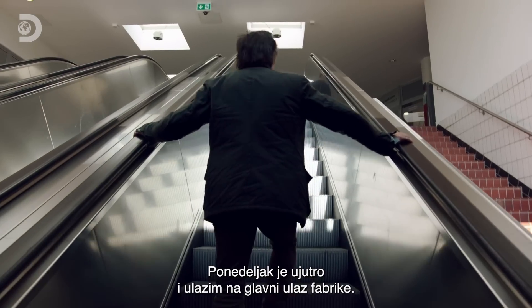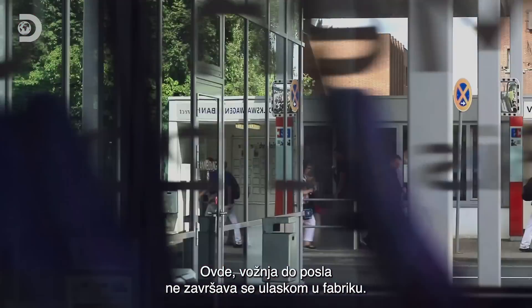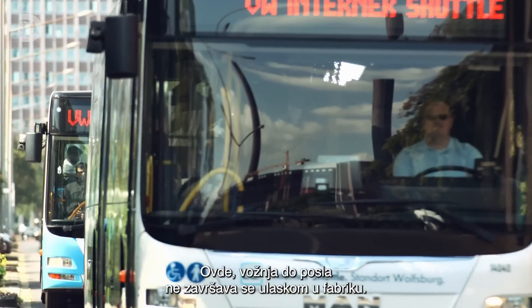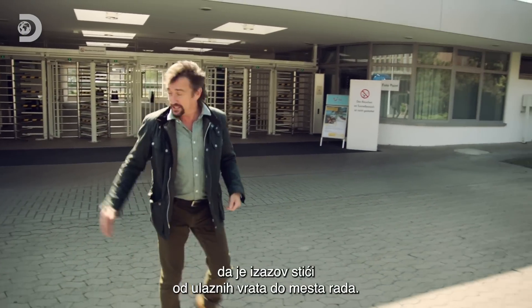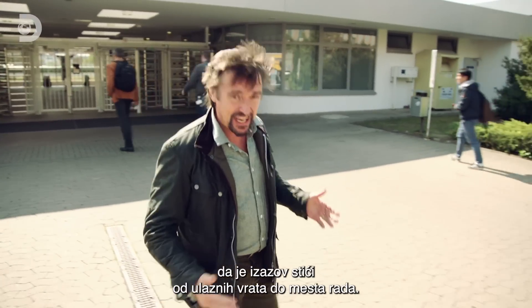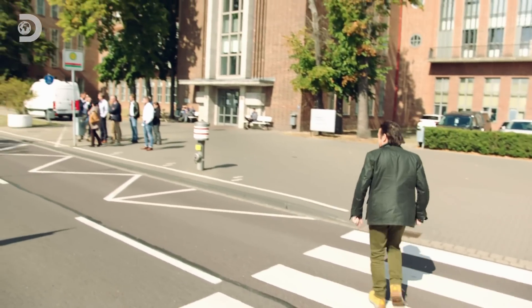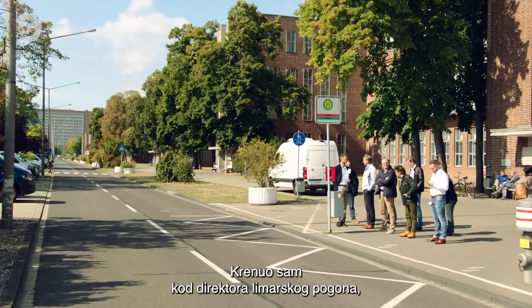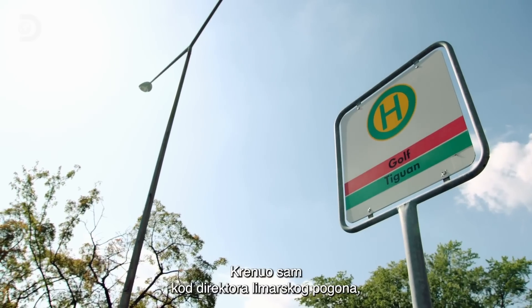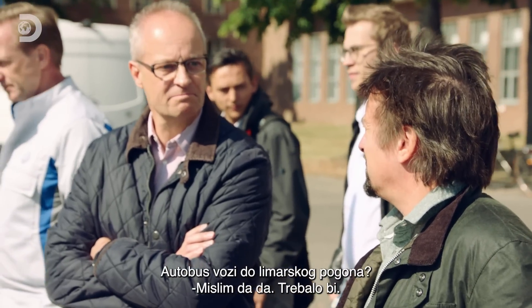It's Monday morning and I'm clocking in at the main entrance to the factory. Your daily commute doesn't end when you enter the factory — this site is so big that getting workers from the factory gates to where they need to be is a challenge in itself. I'm on my way to meet the head of the body shop, but I have to find him first. Does the bus go to the body shop? I think so, yes — it should be.